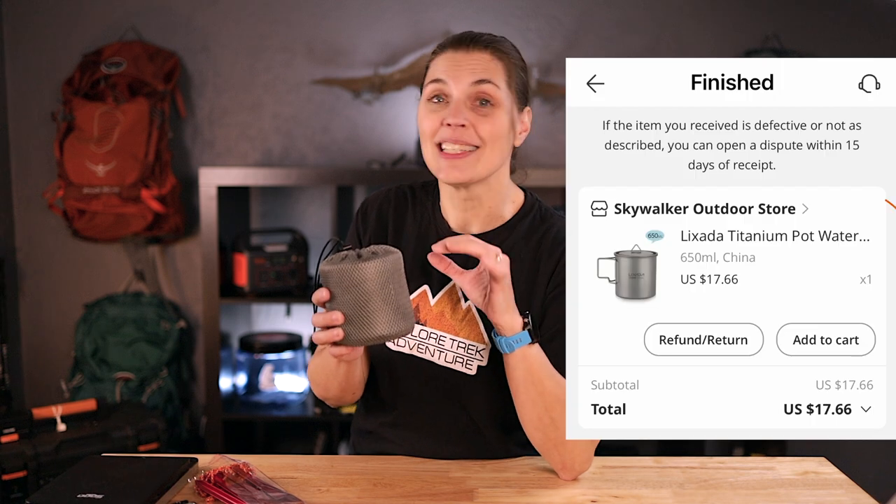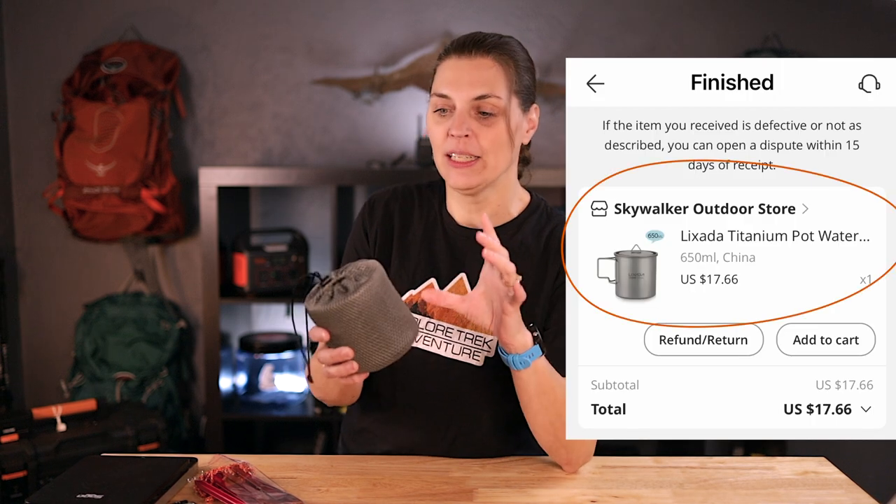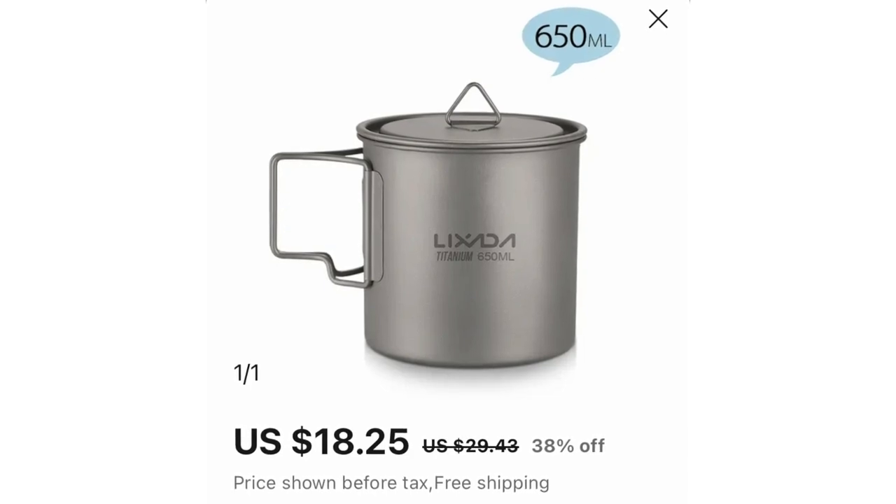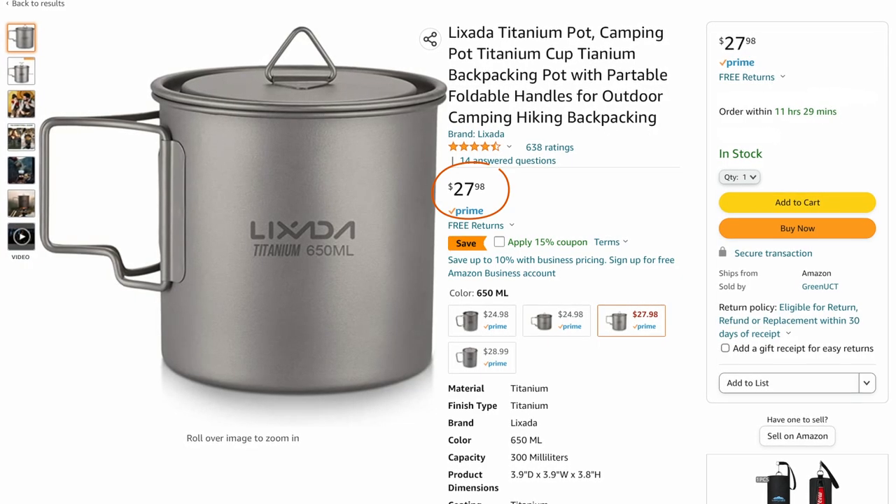We've placed two orders through AliExpress. Our first order was through the Skywalker Outdoor Store. We got the Lixada 650 milliliter titanium pot. It ended up being $17.66 with free shipping. The same pot was on Amazon for $27.98, so we saved $10, but you can't be in any rush to get it. When we created an account on their site, we were given some new user coupons, so that saved us a few bucks.